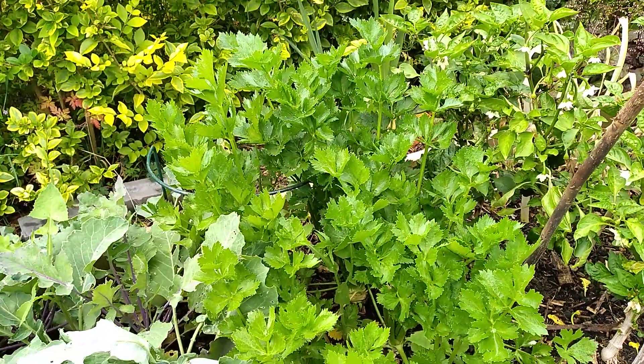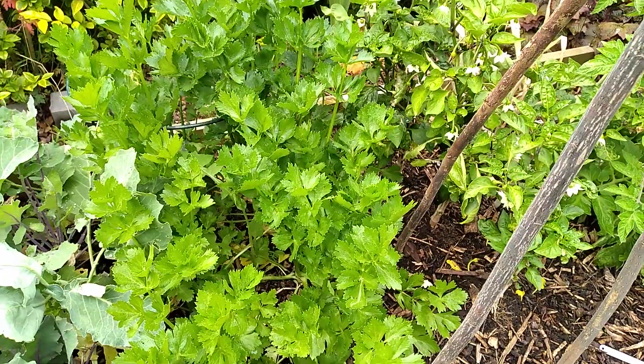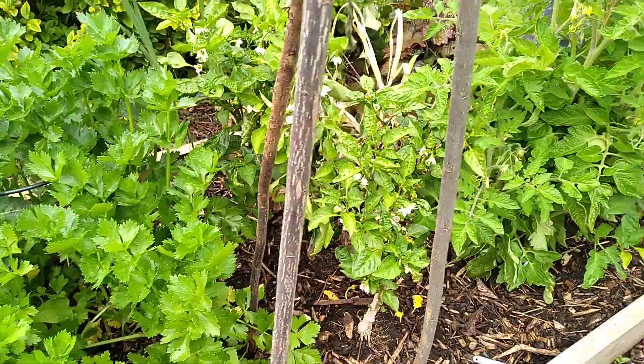Celeriac. We'll see how they do, because last year there seemed to be an awful lot of leaf growth and not really much celeriac. I don't know whether you can eat the leaves - anybody know? We'll have a little look.